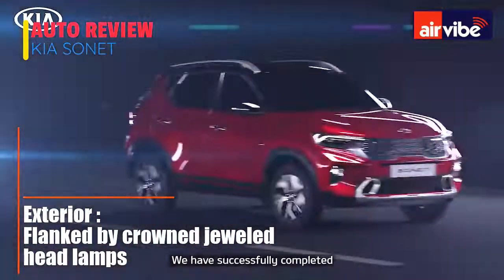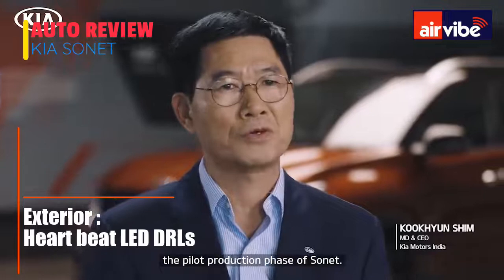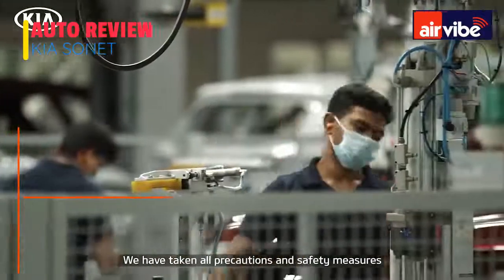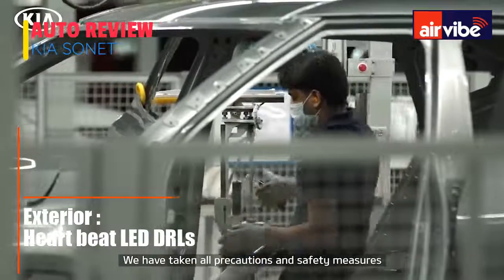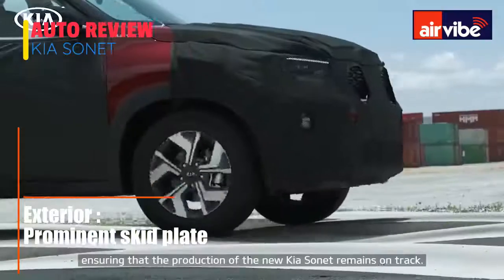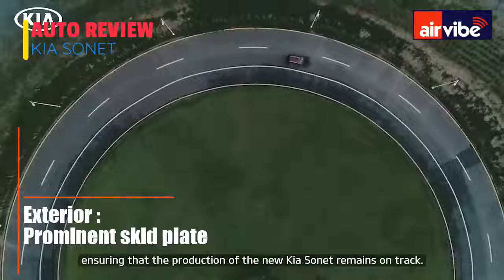We have successfully accomplished the pilot production phase of the SONET. We have taken all precautions and safety measures ensuring the production of the new Kia SONET remains on track.